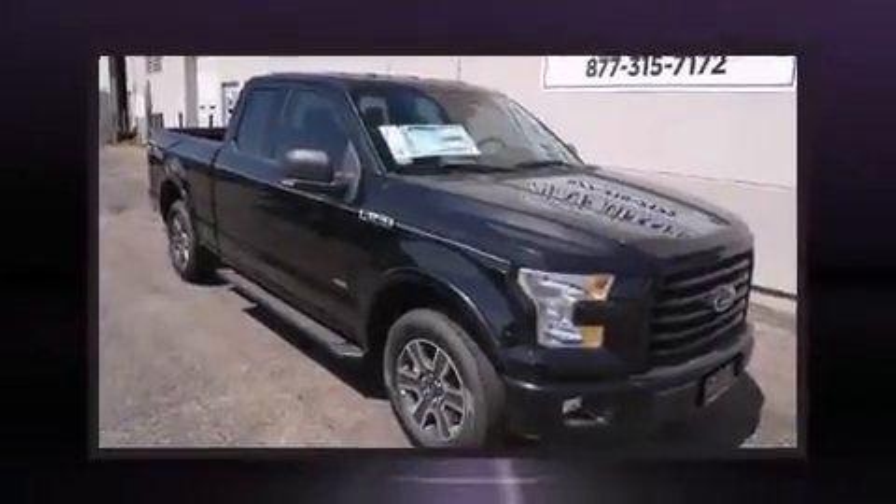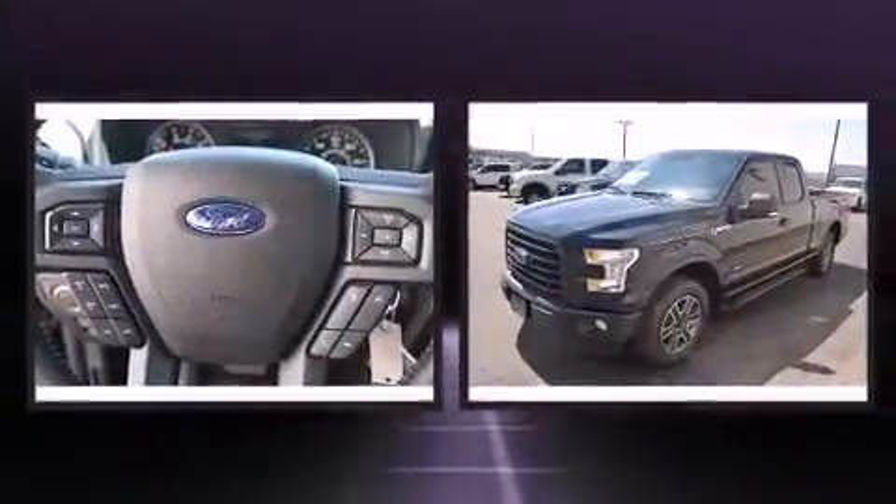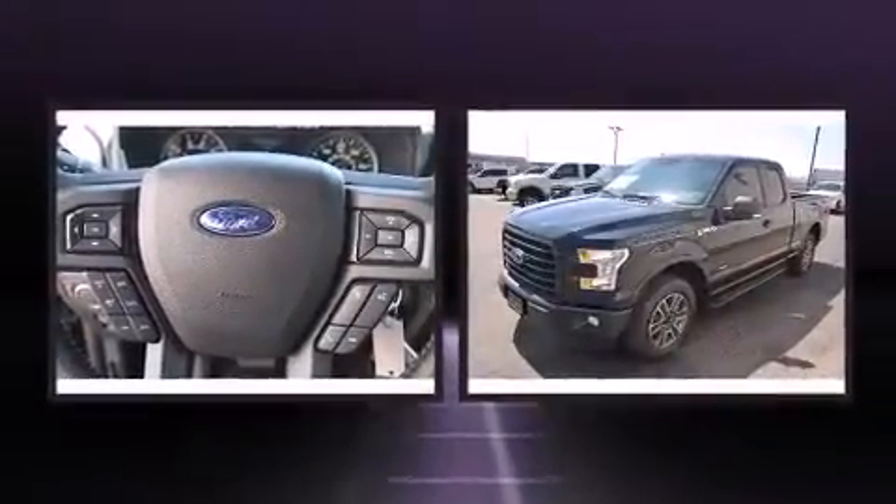Step into the 2015 Ford F-150. It features an automatic transmission, rear-wheel drive, and a refined six-cylinder engine.